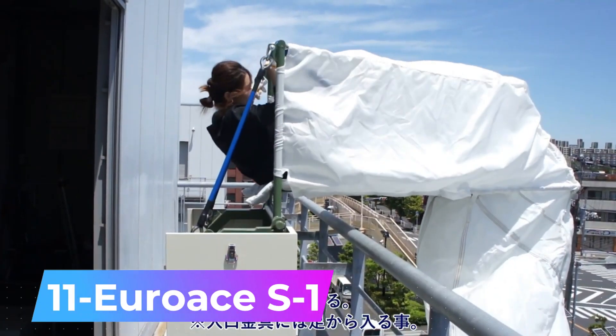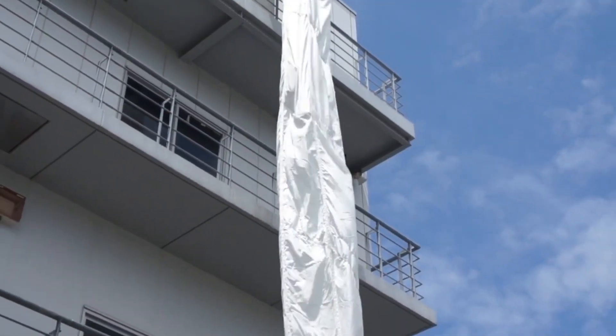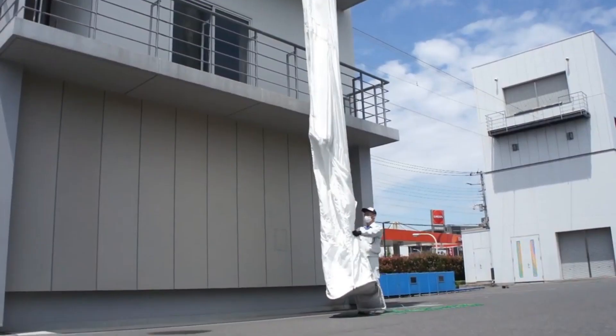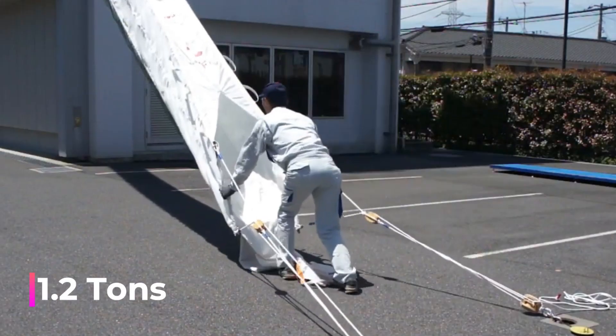Number 11: Eurost S1. Escape chutes are crucial in emergencies that require mass evacuation. These chutes are installed in dormitories, schools, and numerous facilities across 80 countries. Their simplicity makes them easy to use, even for children, and they can facilitate the evacuation of up to 5 people per minute, with a maximum load capacity of 1.2 tons.